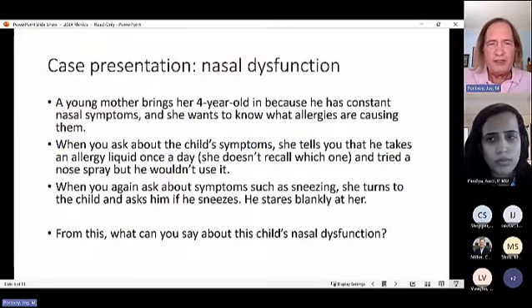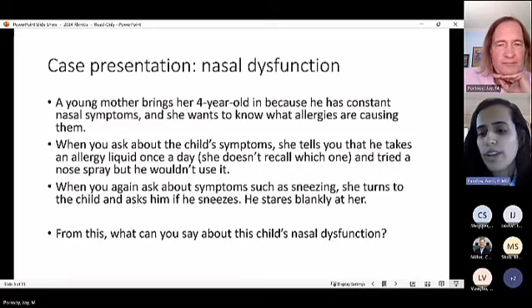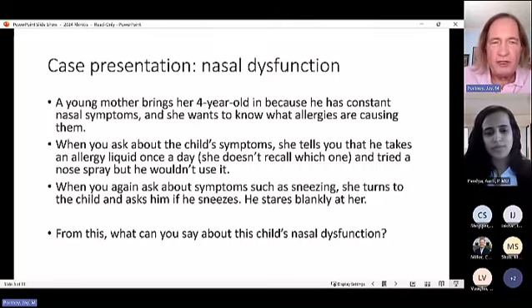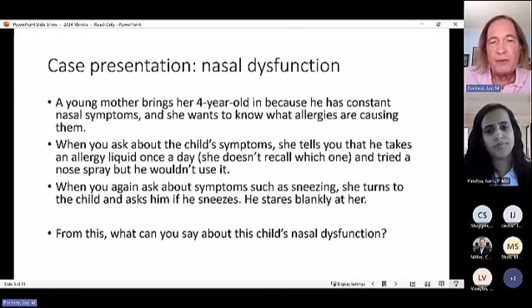Dr. Pandhia advises fellows to inquire specifically about symptoms — nasal congestion, rhinorrhea, sneezing — rather than letting parents default to describing medications. Dr. Portnoy emphasizes being very clear: you need to know what symptoms the child actually has. Some parents don't realize that asking about symptoms is part of the clinical assessment.